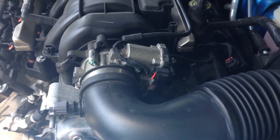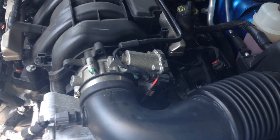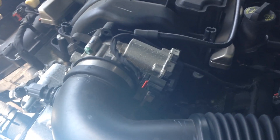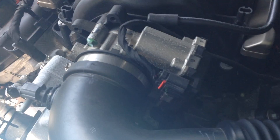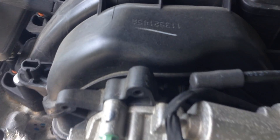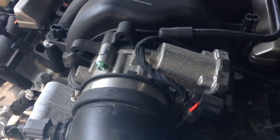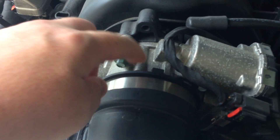In my channel update I mentioned upgrading the throttle body, so in this video I just want to explain what a throttle body is. The throttle body allows air to go into your engine. It's basically a big valve, and when you step on the gas the valve opens — that's right here.